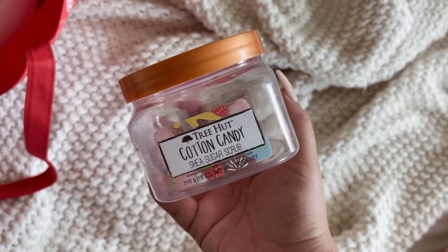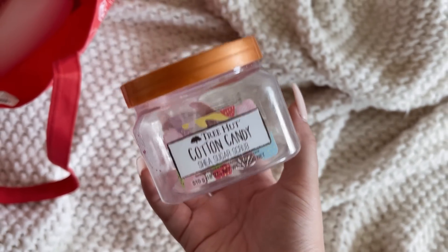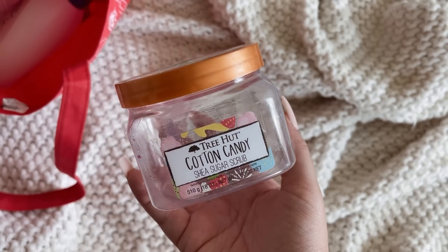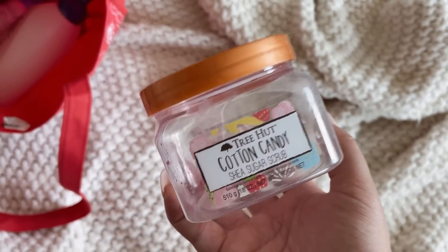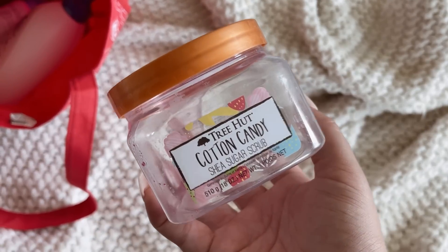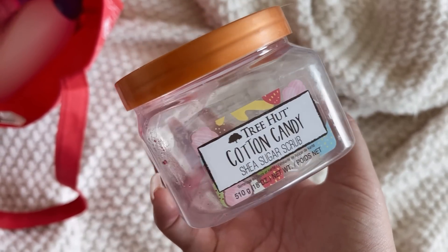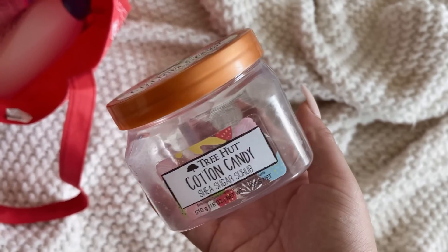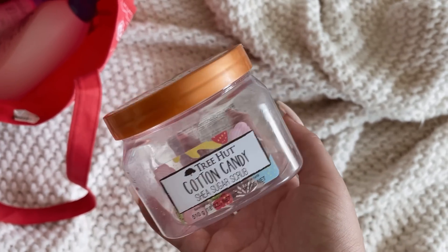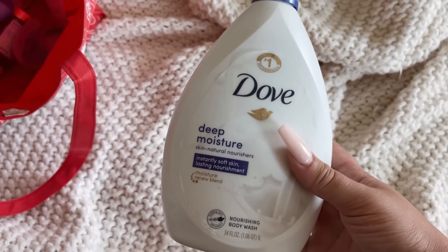I've kind of cleared out most of my scrubs now. The Cotton Candy Tree Hut Sugar Scrub — I would definitely buy this again. Not as strong smelling as I'd like, but it does smell nice and I'm obsessed with the pink color as well. I feel like they could have gone a little more sugary with it since it is cotton candy, but it does remind me of cotton candy.